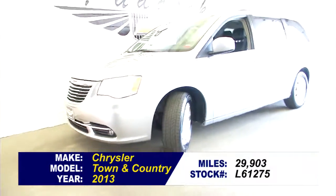If you'd like to find out more or take this vehicle for a test drive, give us a call at 876-0945.